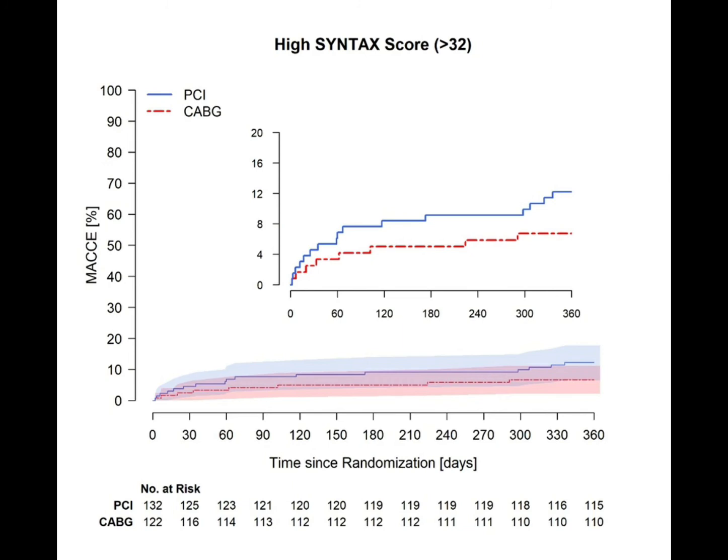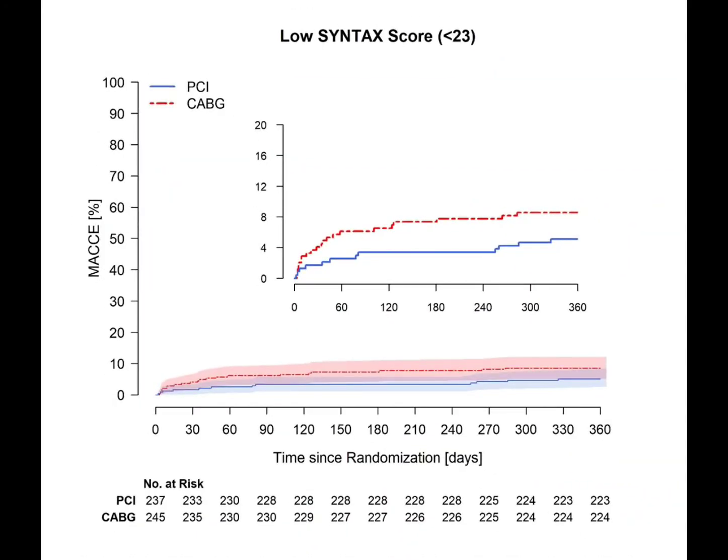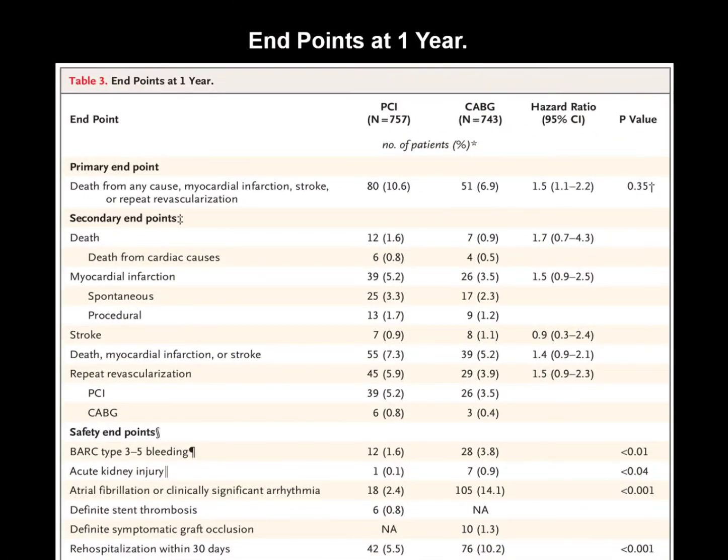Subgroup analysis showed that in patients with higher SYNTAX score, CABG was much better than FFR-guided PCI. In patients with lower SYNTAX score, FFR-guided PCI was much better than CABG in terms of one-year major adverse cardiovascular and cerebrovascular events.